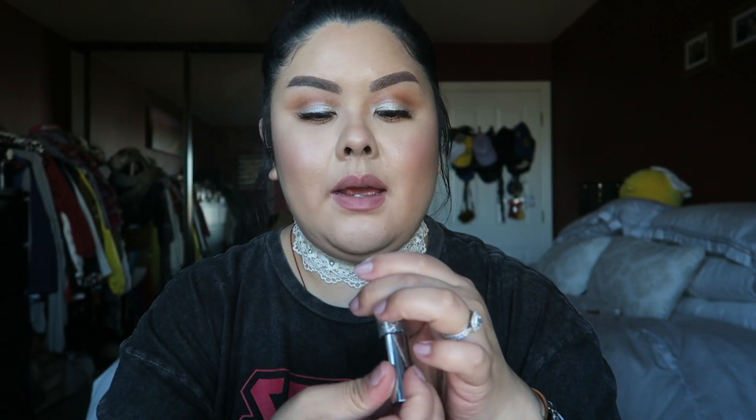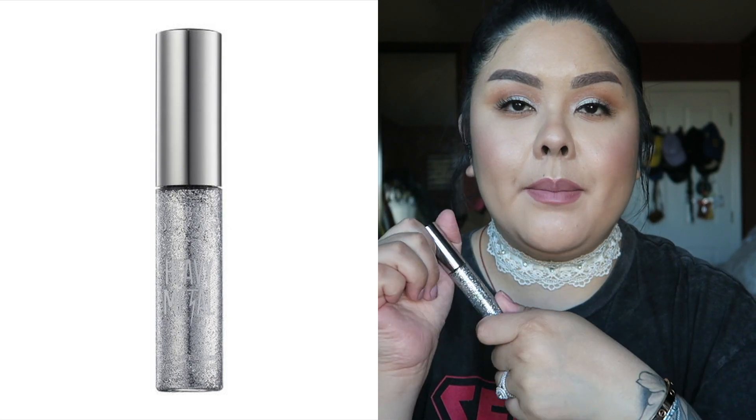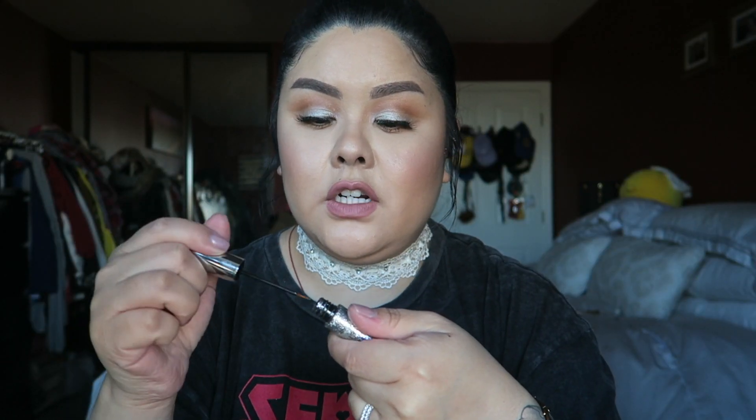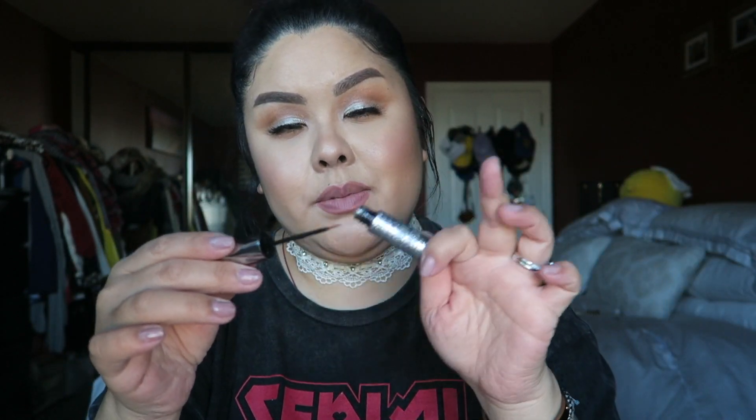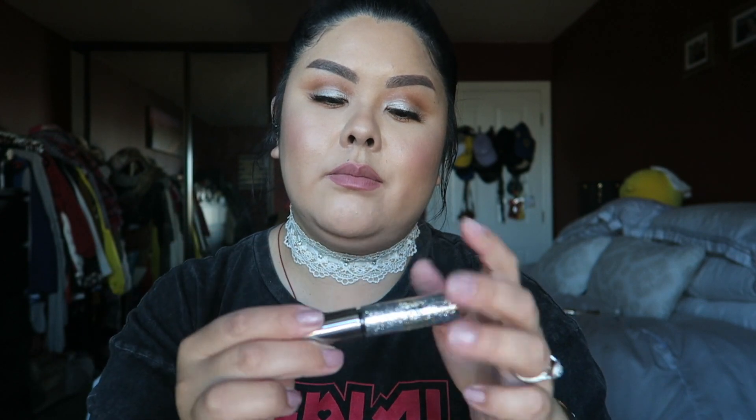I used up the Glam Rock Glitter Liner from Urban Decay — it's a silver glitter liner. I had it for a very long time. The tip is very sharp so you get great precision. I mostly use it for a winged look or inner corner sparkle. Works really well, definitely recommend.